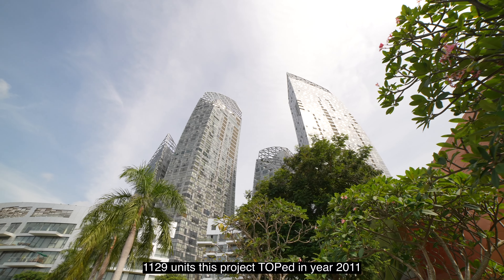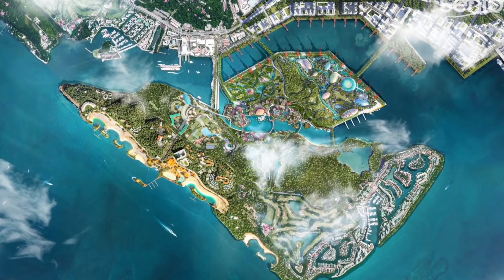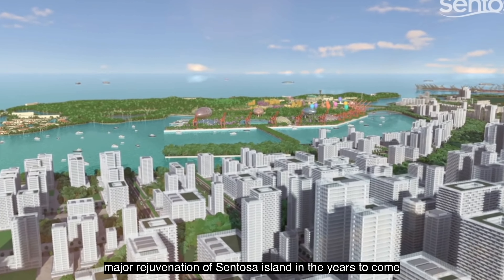With a total of 1,129 units, this project TOP'd in year 2011. The Sentosa Brani Master Plan also outlines major rejuvenation of Sentosa Island in the years to come.